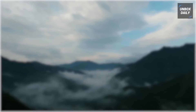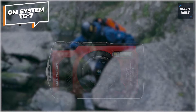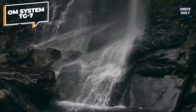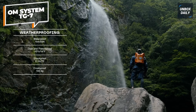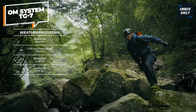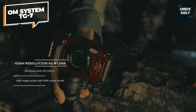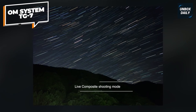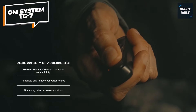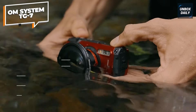The OM System TG7 in vibrant red is built to withstand the most extreme adventures, making it the ultimate camera for thrill-seekers. With waterproofing up to 15 meters and freeze-proofing down to minus 10 degrees Celsius, this rugged camera is designed to capture your outdoor experiences. It offers superb shock-proof performance, making it ideal for those unpredictable moments on the go.